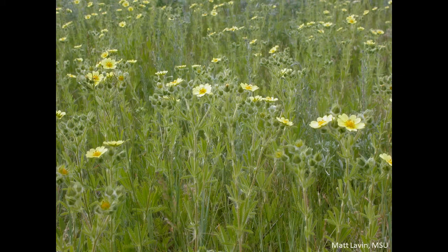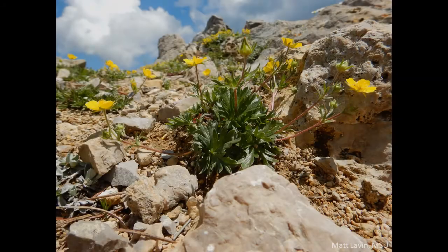One big clue, whether you have sulfur cinquefoil or one of its relatives, is the leafiness of the stem. Sulfur cinquefoil has stems that are pretty leafy, with many leaves covering the plant. Many native cinquefoils have stems with few or no stem leaves.